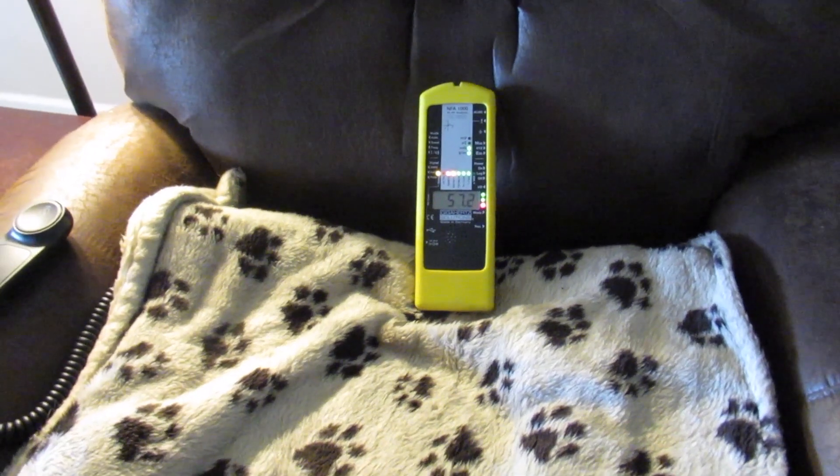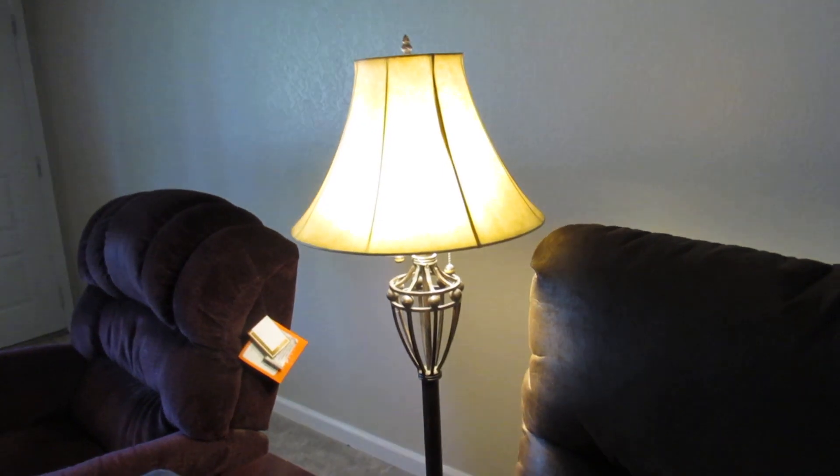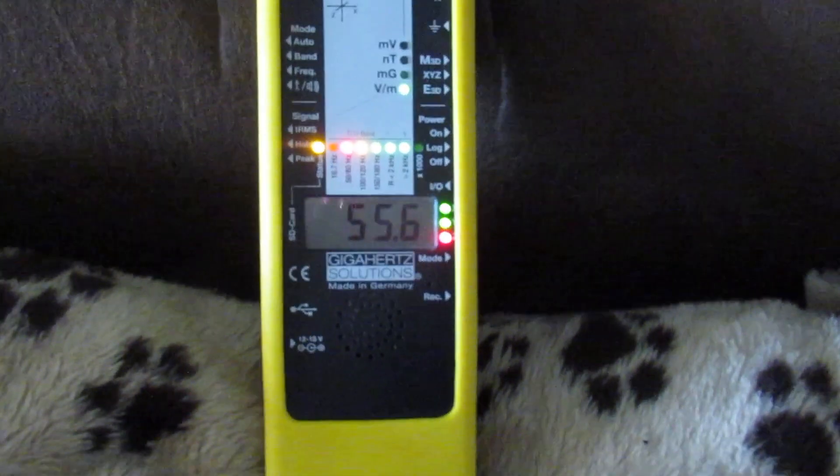I'm going to ask my assistant to unplug the lamp — go ahead and unplug the lamp cord, just the brown cord. Well, that dropped us from 58 down to 55.